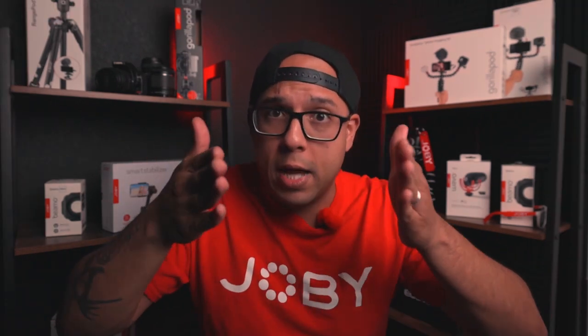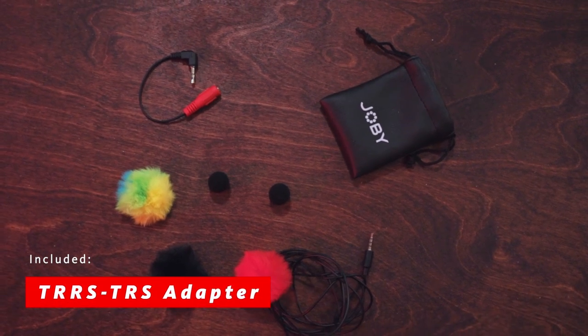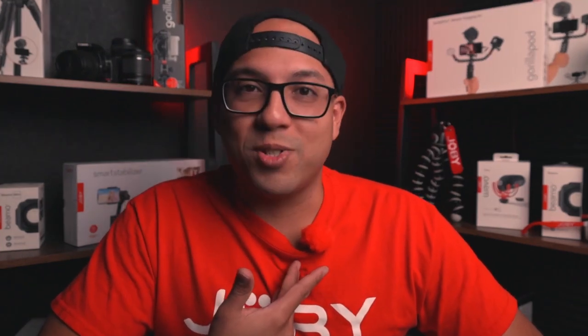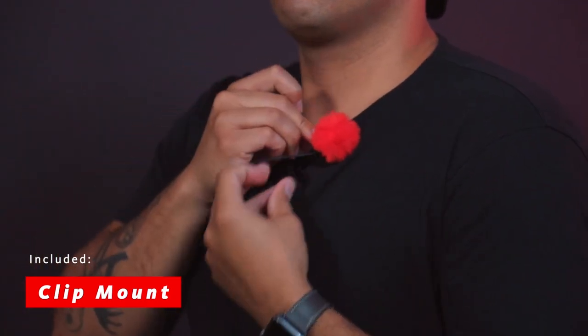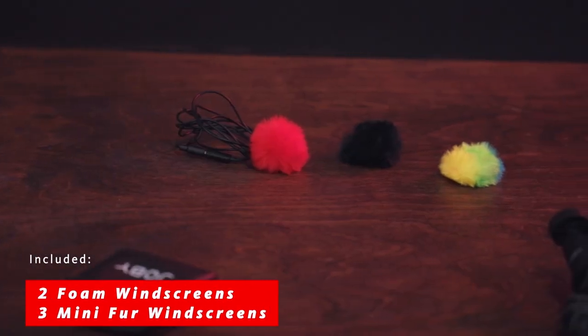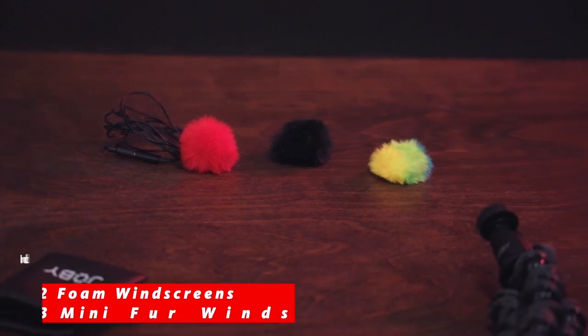That's versus any type of cardioid mic, which requires you to speak directly at it. The Weibo Lov Mobile comes with a TRRS to TRS adapter for your camera — that's important, so if you do want to use this on a camera, you're able to. It also comes with a clothing clip mount, a super handy carrying pouch, and two standard foam windscreens.